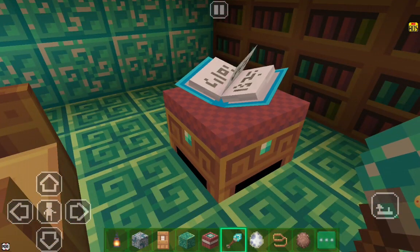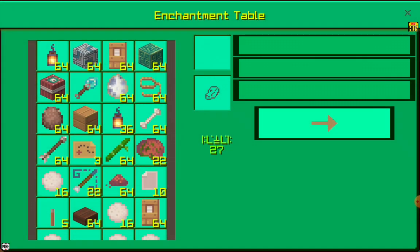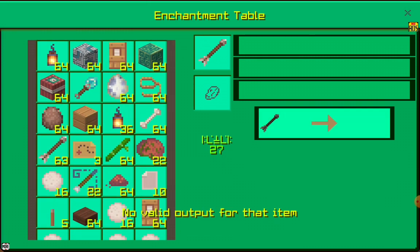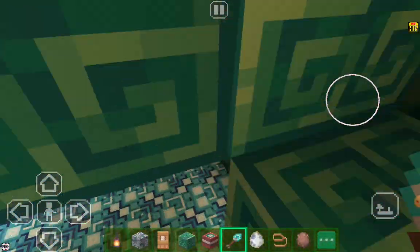This is an enrichment table — we can enrich our weapons. I will show you, I will click on this and make this arrow. I want this. Okay, I will take that. It is not working. Now this is my studying table.